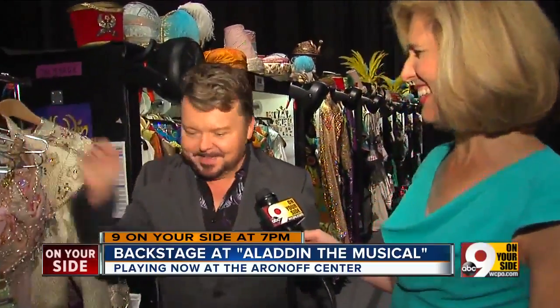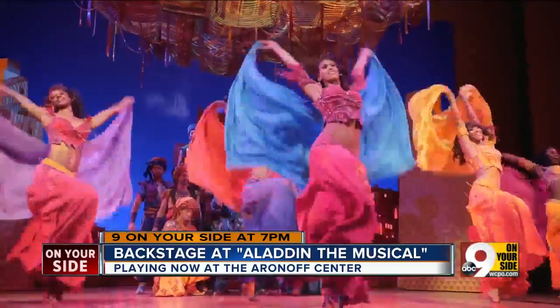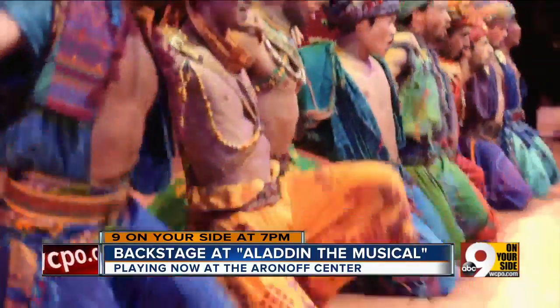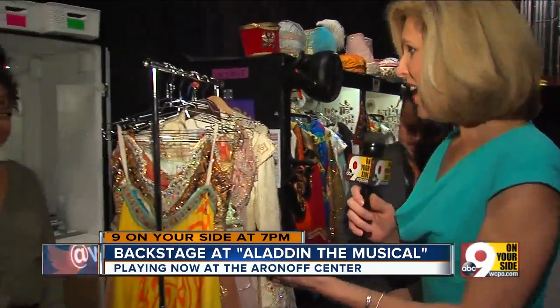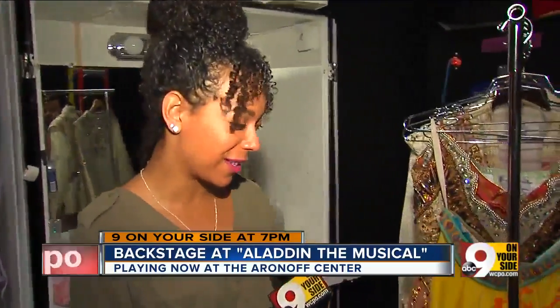Exactly, I think that's what the dressers do. So how many dressers do you have? I have 11 local dressers from Cincinnati and they help cast members throughout the production. We have one of the ensemble cast members here — I'm going to walk on over to her, Selena Nightingale. These are some of your costumes, actually. These are some of my beautiful costumes in the show.